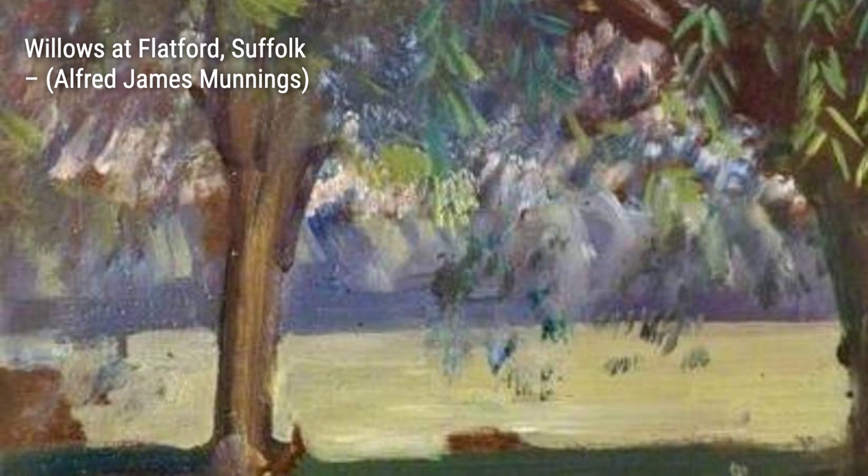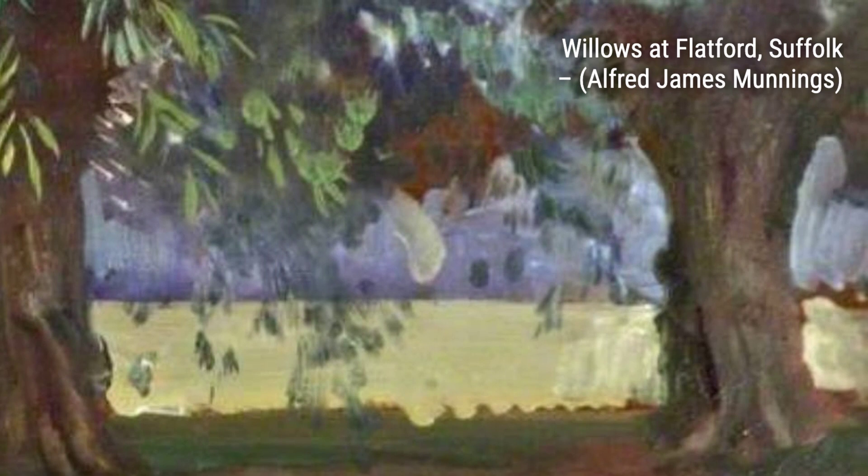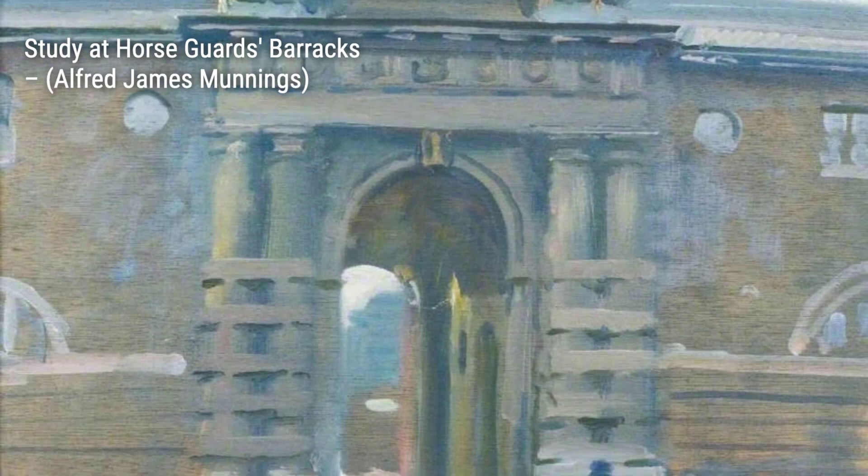Next up, we have The Barlmere Brightworthy with a pull, Exmoor. Munnings' love for nature shines through in this landscape. The rugged beauty of the Barl River and the surrounding countryside is beautifully captured, transporting us to the heart of Exmoor.